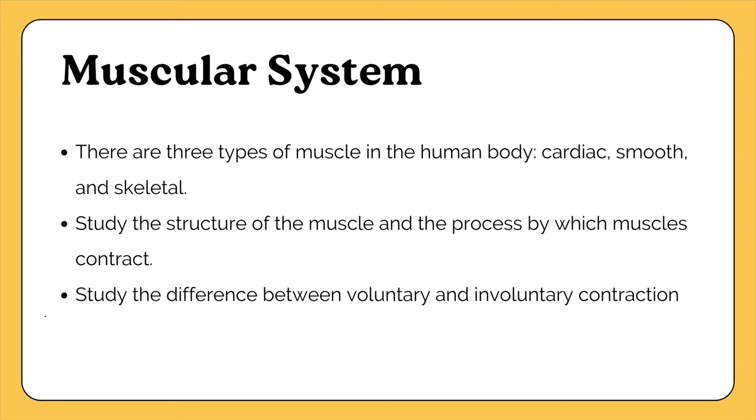For the muscular system, there are three different types of muscle in the human body: cardiac, smooth, and skeletal muscle. Understand each type — their function and where they are found in the body. Study the structure of muscle and how muscle contraction happens. Also study the difference between voluntary and involuntary contraction. That is a quick rundown of the 11 body systems you'll want to study.